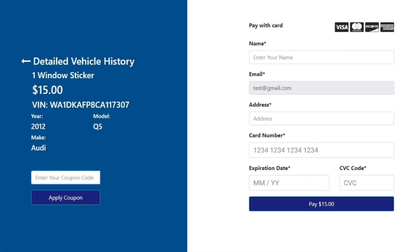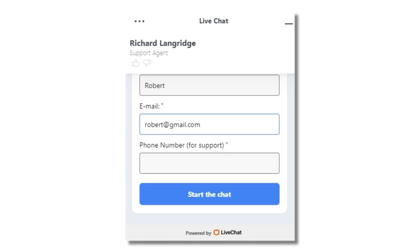To get a 50% discount on window stickers and vehicle history reports, use code SOCIAL50 at checkout, or speak to a LiveChat agent for assistance.